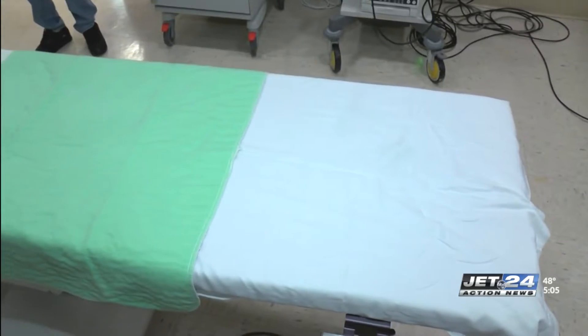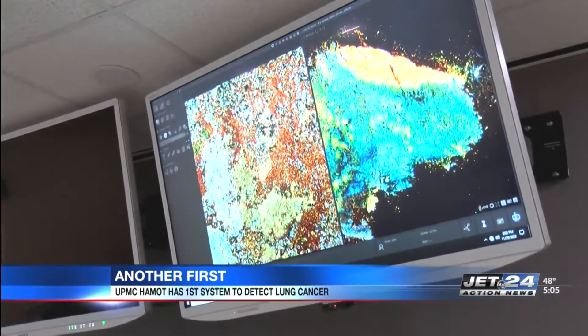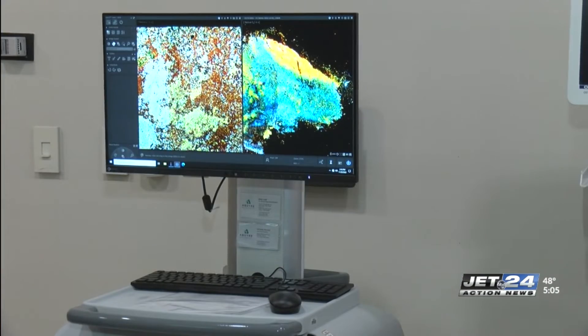It is another first for UPMC Hammett. The Erie facility is the first hospital in the state to use new technology to detect lung cancer. The Calctivity Microscope System is used to detect lung cancer quicker and easier, and it also accelerates the accurate diagnosis of patients.